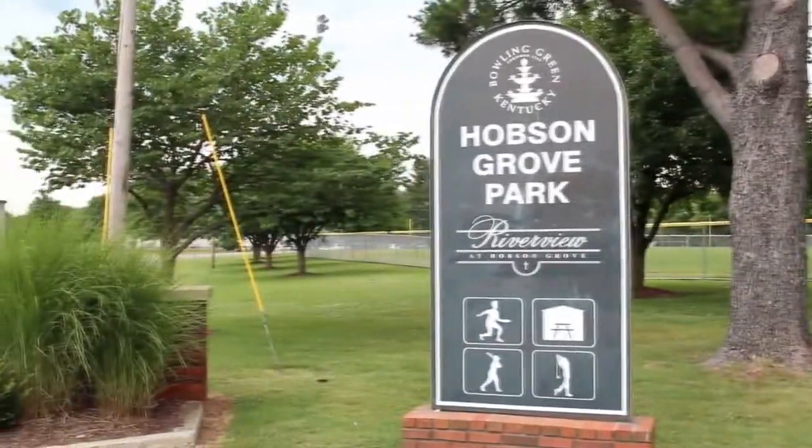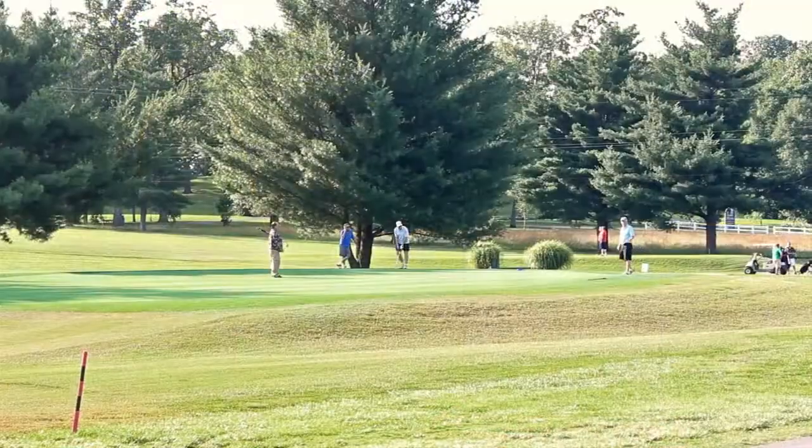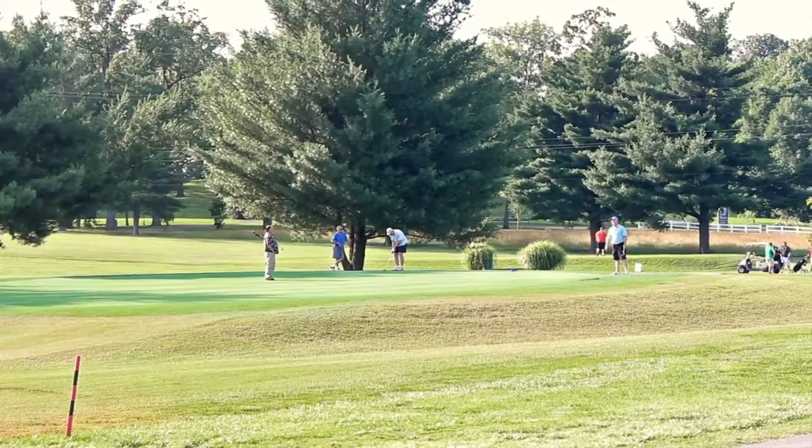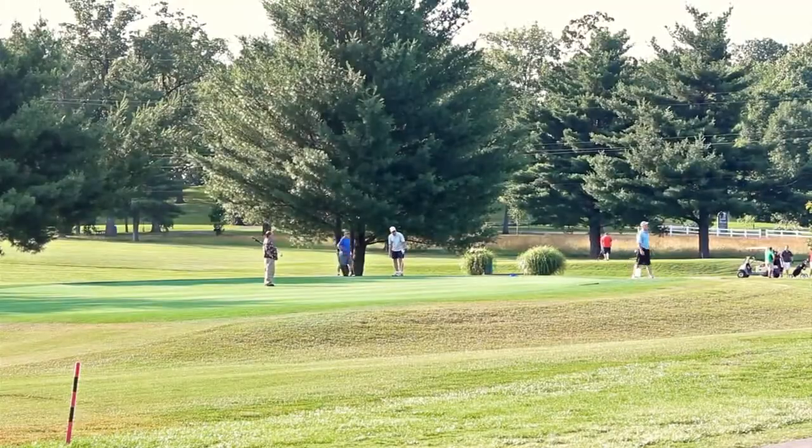Our third course is the golf course at Riverview. It's located at the end of Main Street on the west side of town. Great location, open spaces — it gives you a lot of area for people to hit the ball, a lot of wooded areas, a lot of natural habitat.